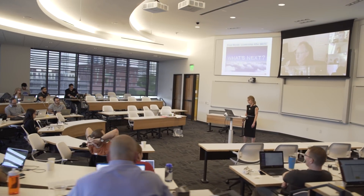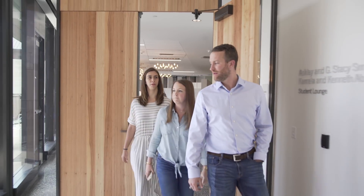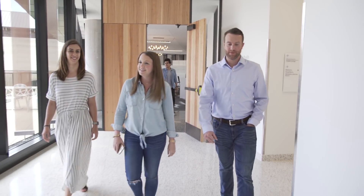I'm surrounded on this team by people who are good at things that I might be weaker at, who are really supportive and willing to help. It is a strong support system. We text each other not just about school stuff, not just about work stuff, but about personal things.